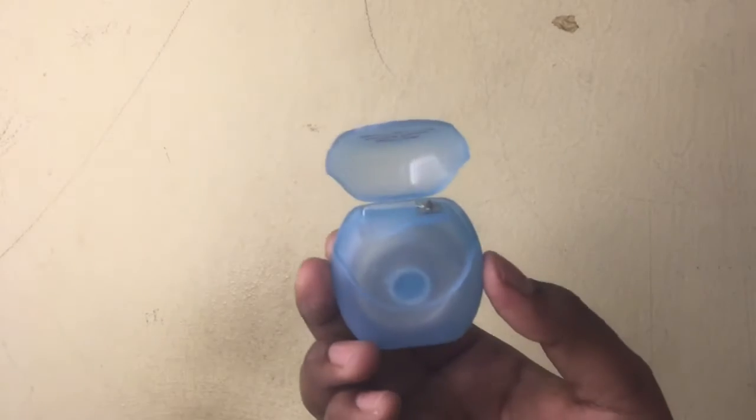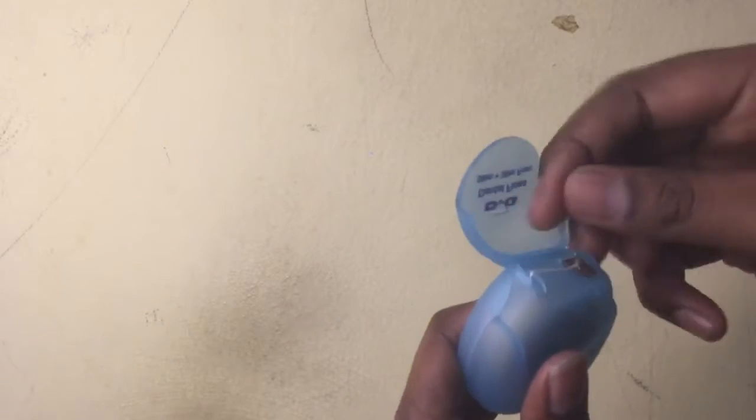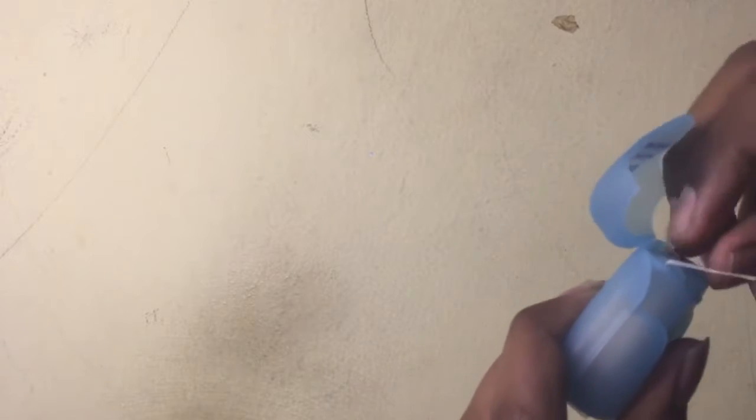Those are three products most people already use. Now I'm going to share products that are rarely used by people. The first one is floss. I bought this at a pharmacy — you can find it at Watson's as well, it will be labeled as dental floss. Floss is a thin thread like this.